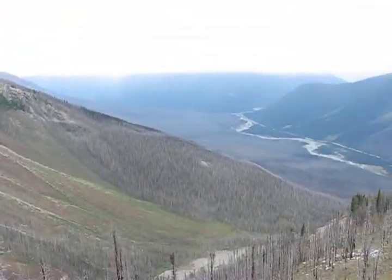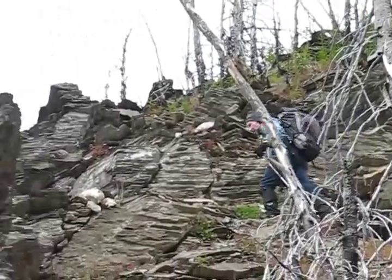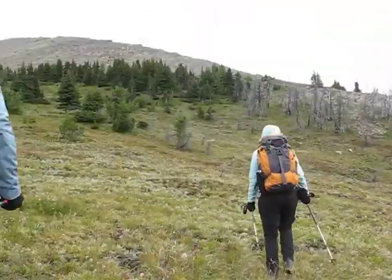Below is the valley that we hiked up. After a long ascent through a burnt forest the trees begin to thin.